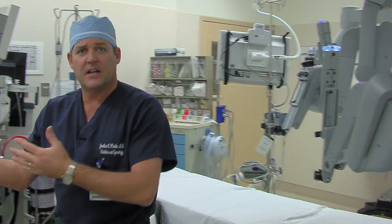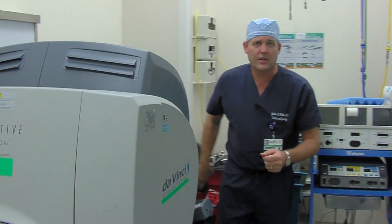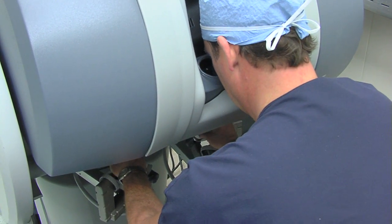By using the DaVinci robot, we're able to reduce operating times, blood loss, and pain postoperatively.